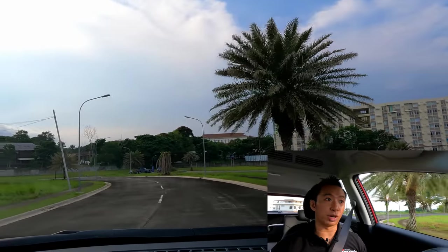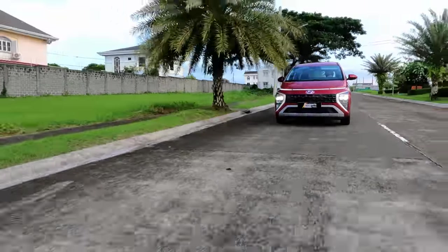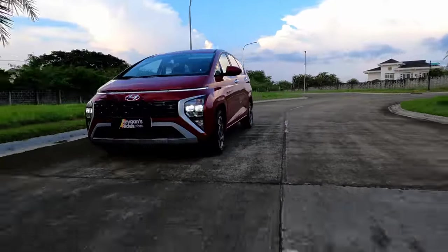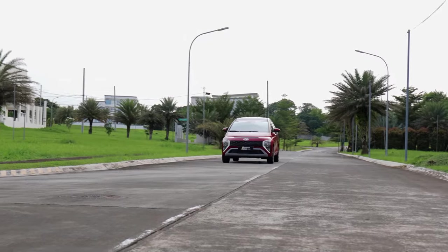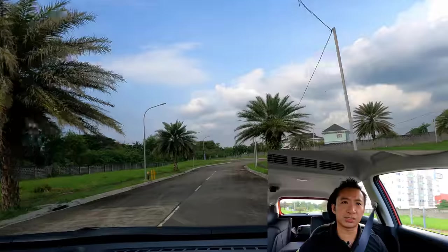In terms of overall driving comfort, the Stargazer delivers. Surprisingly, this doesn't feel like an MPV to drive — it doesn't even feel like a crossover or an SUV. The feeling I'm getting is that it feels like I'm driving a sedan, of all things. It doesn't feel too big or too unwieldy to drive — it feels light and nimble on its feet, despite that perfectly balanced heft on the steering wheel. The air conditioning is cold and the suspension is also pretty good. It looks like Hyundai has another bestseller on their hands with the Hyundai Stargazer.